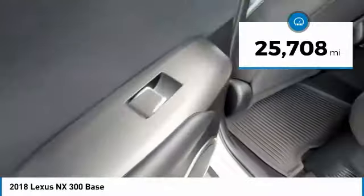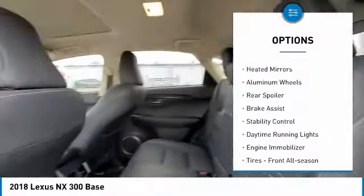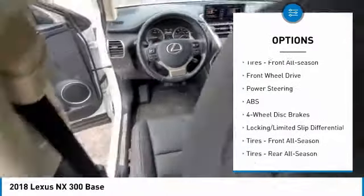This vehicle has less than 30,000 miles. Here are some of this vehicle's great options: tire pressure monitor, turbocharged heated mirrors, aluminum wheels, rear spoiler, brake assist, stability control, daytime running lights, engine immobilizer, and front all-season tires.